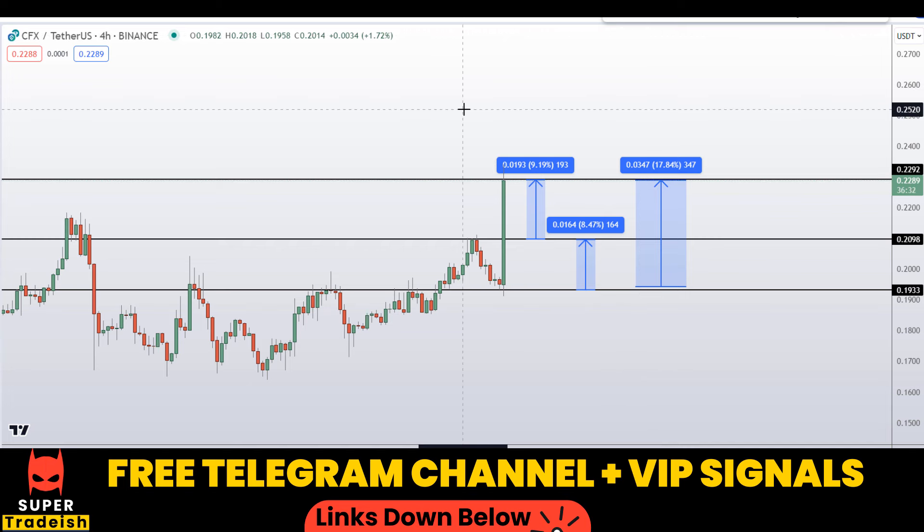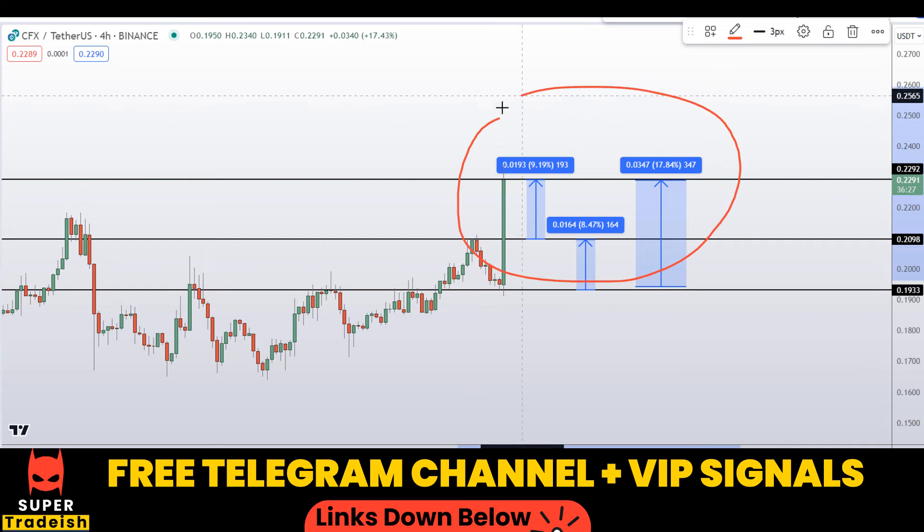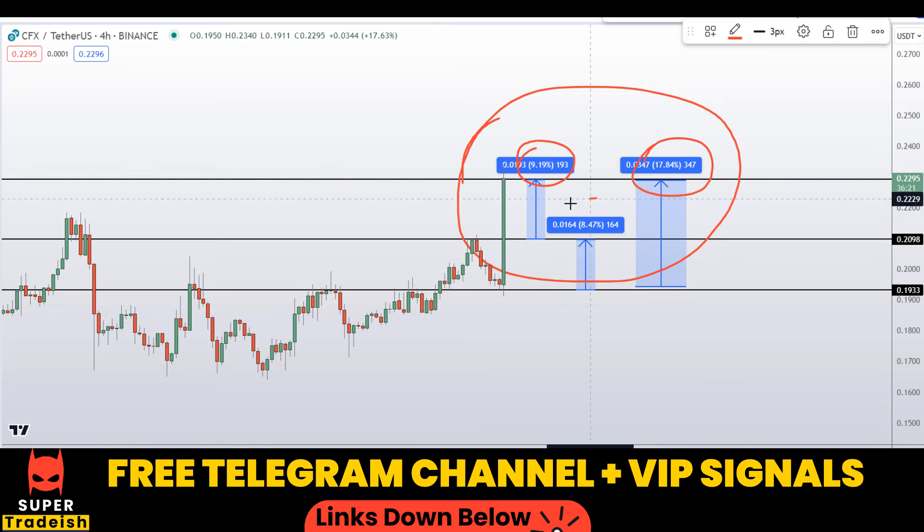So on CFX Conflux coin you have two dip scenarios with three targets — one could give you around 18 percent gains, and the others around 9 percent gains each. I hope you liked this quick video analysis. If you did, please smash the like button, subscribe to this YouTube channel, and don't forget to hit the bell notification.